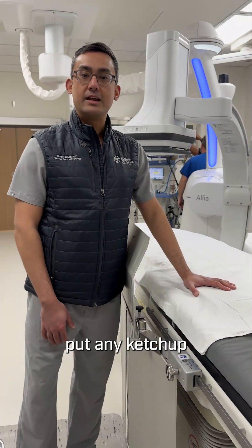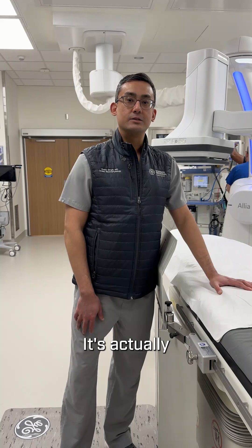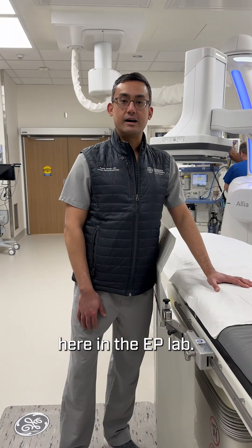This is a hot dog, but don't put any ketchup or mustard on it. It's actually one of our patient warmers here in the EP lab.